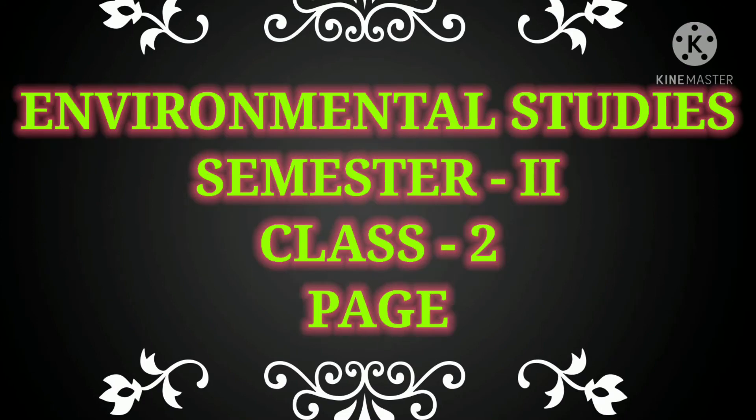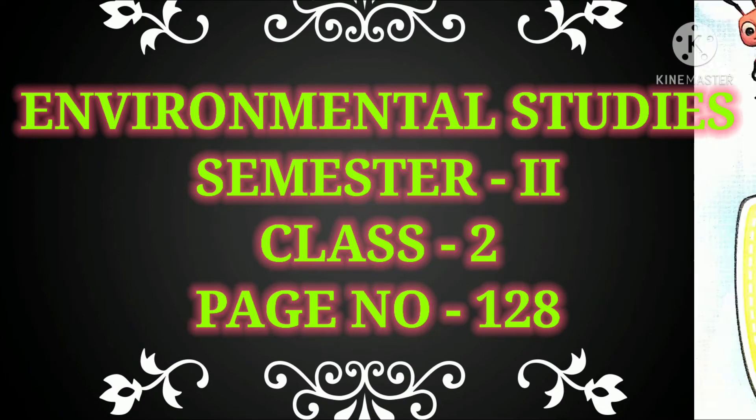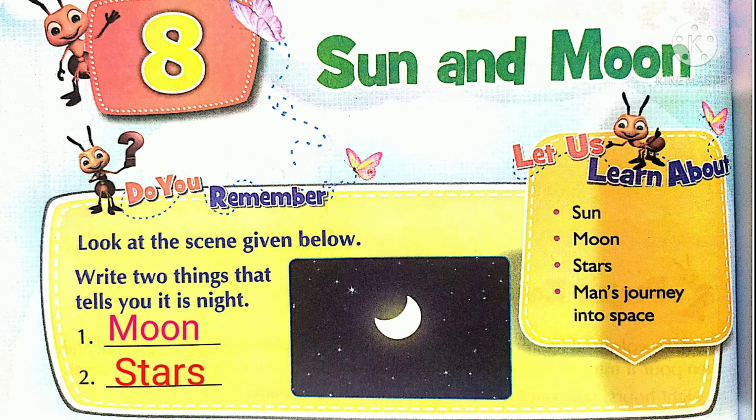Hello everyone. Class 2, Semester 2, page number 128. The name of the chapter is Sun and Moon. In this chapter, we are going to learn about Sun, Moon, Stars, and Man's Journey into Space.